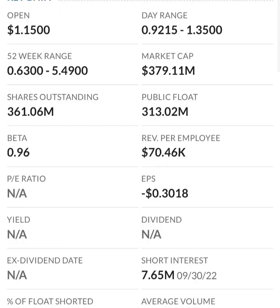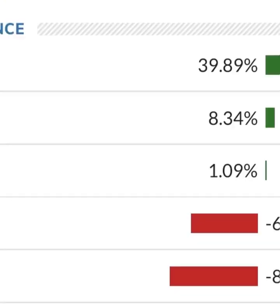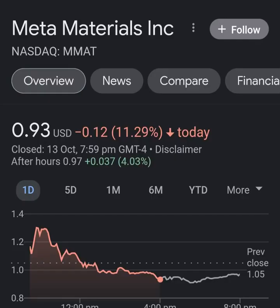Their operating expenses are incredibly high in comparison to their revenue. At first glance I don't like it at all — they are a massively unprofitable company. Revenue growth looks okay from year to year, but their expenses are about 12 to 13 times their revenue, which is not good at all.